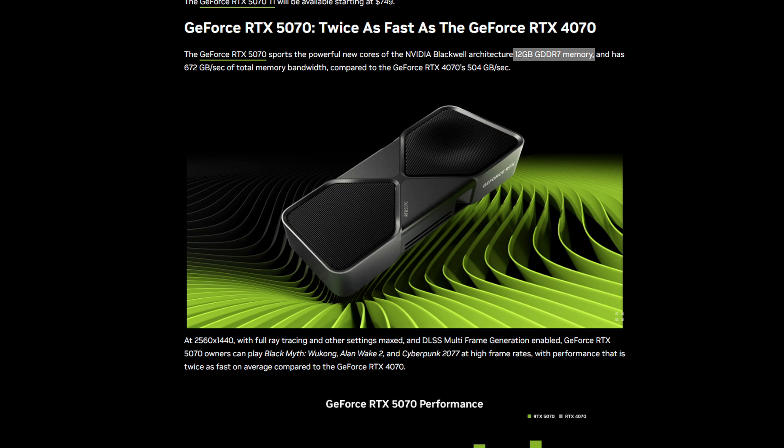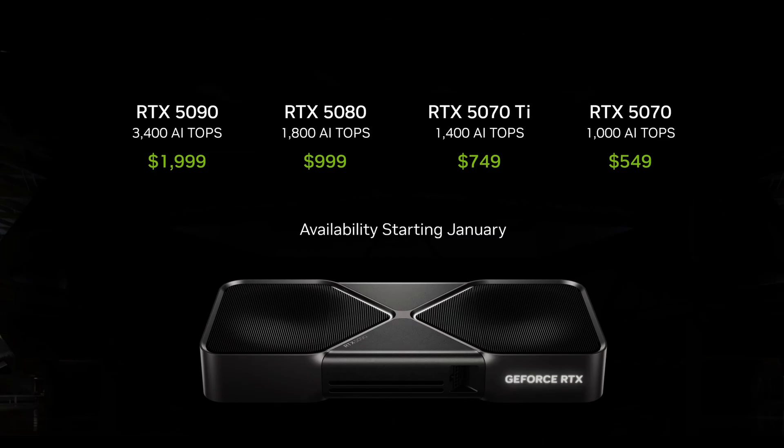I'd really like to see 16 gigabytes as the baseline for anything 70 class and up — it would feel fairer to keep 12 gigabytes for the 60 class. Moving to pricing: the 5090 increased in price versus its 4090 predecessor, going up from an MSRP of $1599 to $1999 USD.